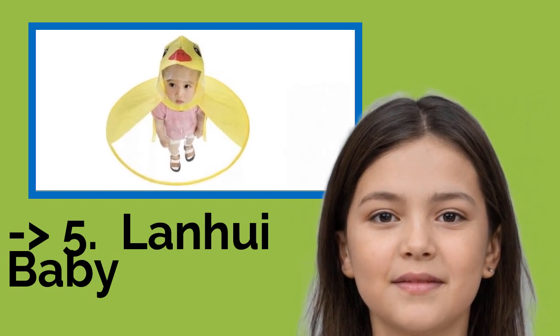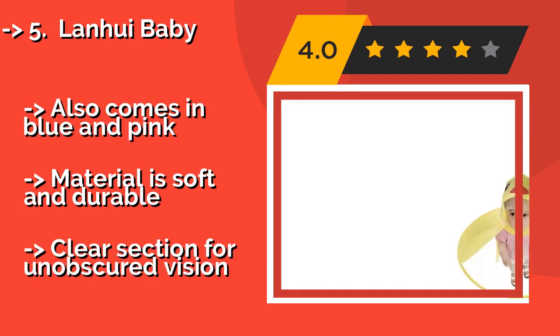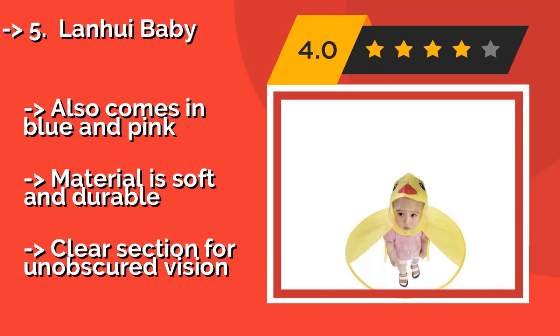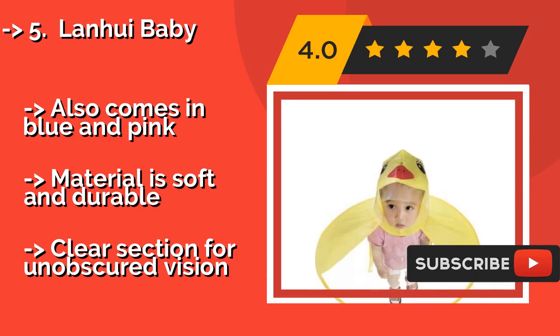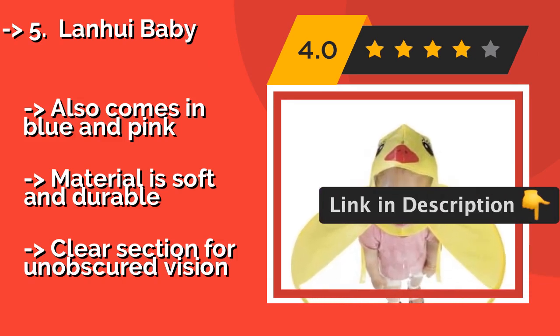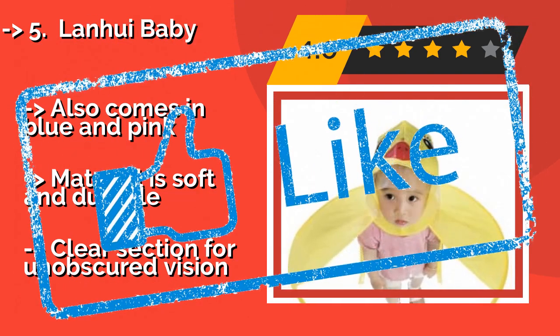Number five: Lawn Wee Baby. As effective as it is adorable, the Lawn Wee Baby is sure to save the day during inclement weather and look amazing in family photos. The yellow exterior has a cute duck face on the hood that parents and children alike are sure to enjoy. Also comes in blue and pink. Material is soft and durable. But the clear section offers obscured vision.